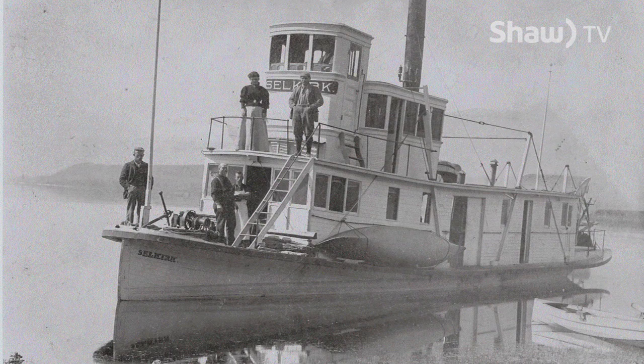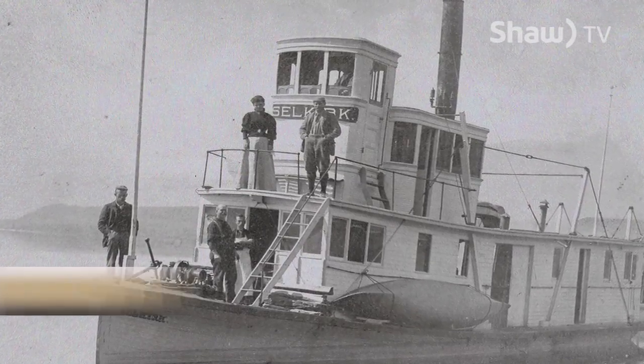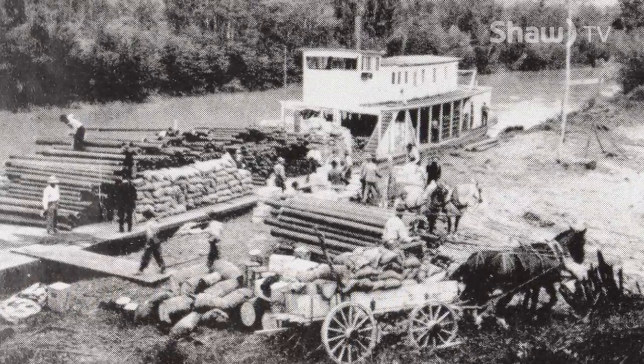In the times of the pioneers, transportation was a challenge in the area, and one of the solutions they had was building steamboats. The steamboats ran from Golden down to Windermere. Some of them actually ventured as far as Canal Flats and into the Kootenay River.